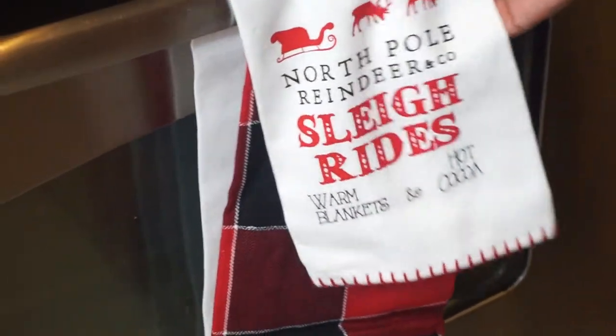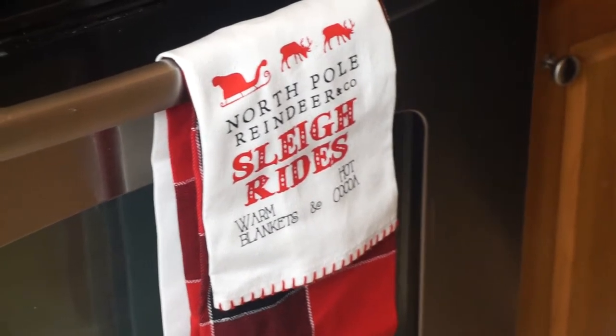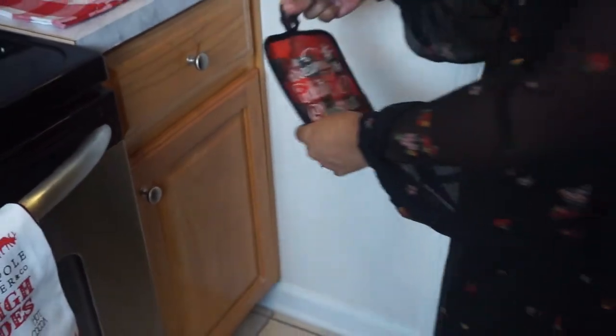I think I'm going to roll with the buffalo plaid since my house theme this year is basically buffalo plaid.